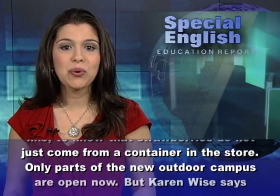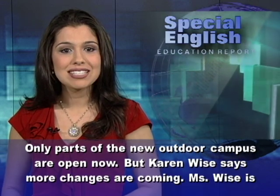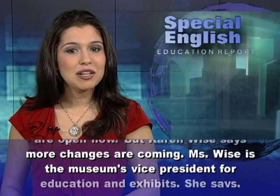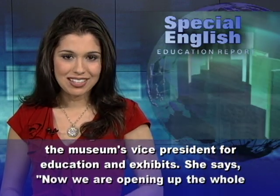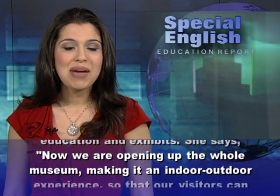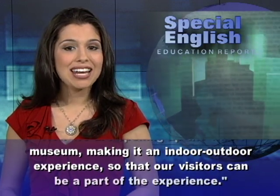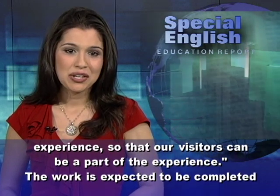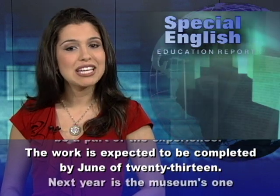Only parts of the new outdoor campus are open now, but Karen Wise says more changes are coming. Ms. Wise is the museum's vice president for education and exhibits. She says now we are opening up the whole museum, making it an indoor-outdoor experience so that our visitors can be a part of the experience. The work is expected to be completed by June of 2013.